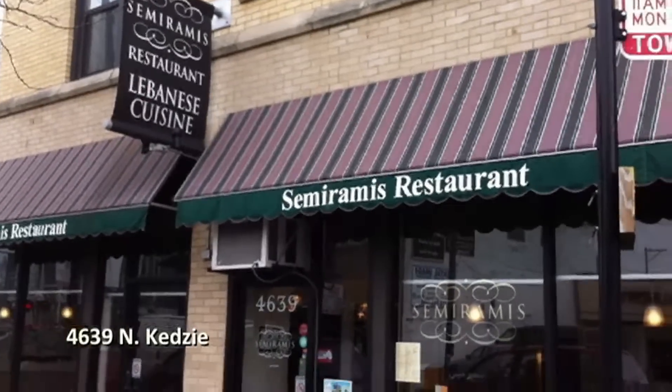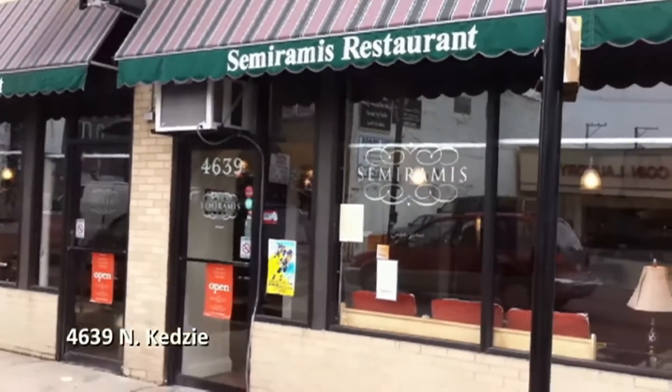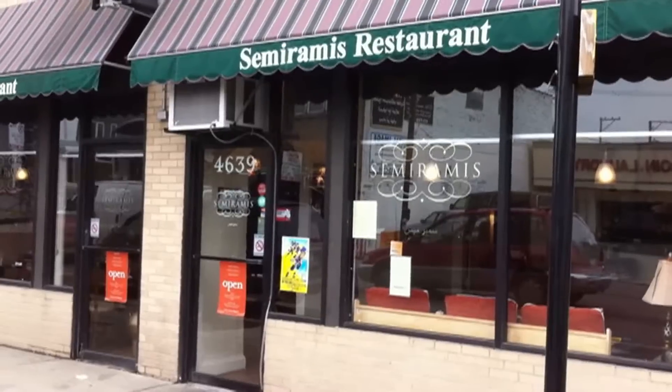We're up in Albany Park this week, one of the best eating neighborhoods in the city, at Semiramis, 4639 North Kedzie. It's a Lebanese restaurant. They do a falafel sandwich here, which is wonderful, but they also do a special falafel, which I really like.